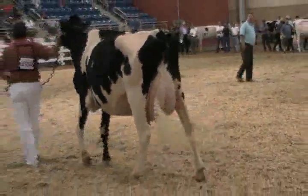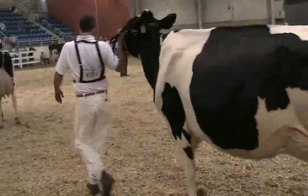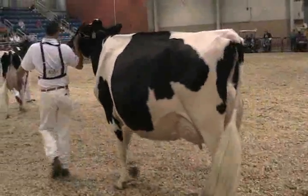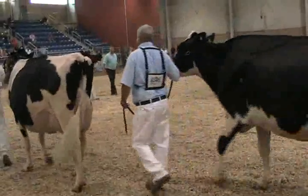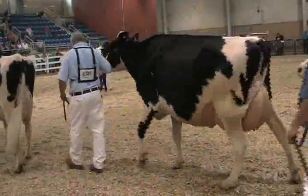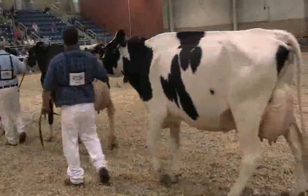Then I'll follow her with a cow in second. That's not the biggest cow either among a bunch of these big powerful cows. But boy, she's got to tie it on udder. She's got the style and balance when you get up close on her. She's got all the blending of parts, the same kind of overall style and balance as that first prize cow, to go into the second hole today in this class.